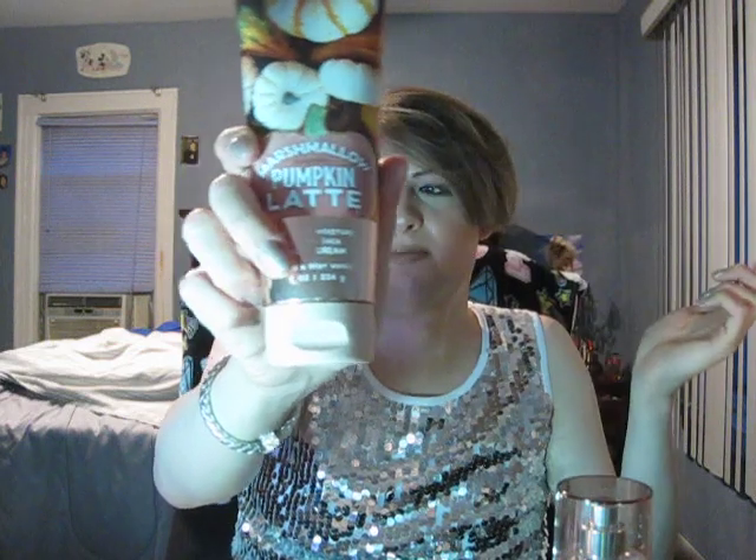I do like this packaging a lot — leaps and bounds from last year. The only thing I would have changed on the body cream is the pumpkin graphic — it's a weird color, kind of creamy, and I don't know if it's supposed to look like a mug or coffee swirled into a pumpkin form. I think they should have just put a mug in front of the body cream and not done the pumpkin with the foam. But the pumpkins in the background are nice. The notes are pumpkin latte, toasted marshmallow, creamy sandalwood, and praline musk.